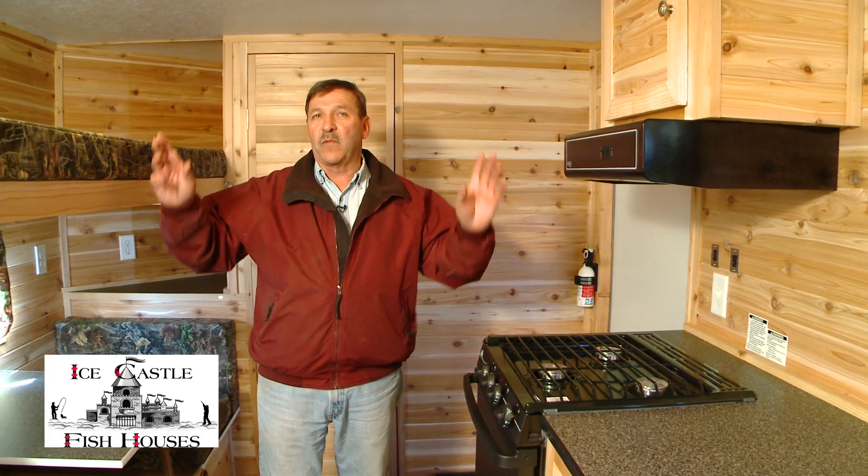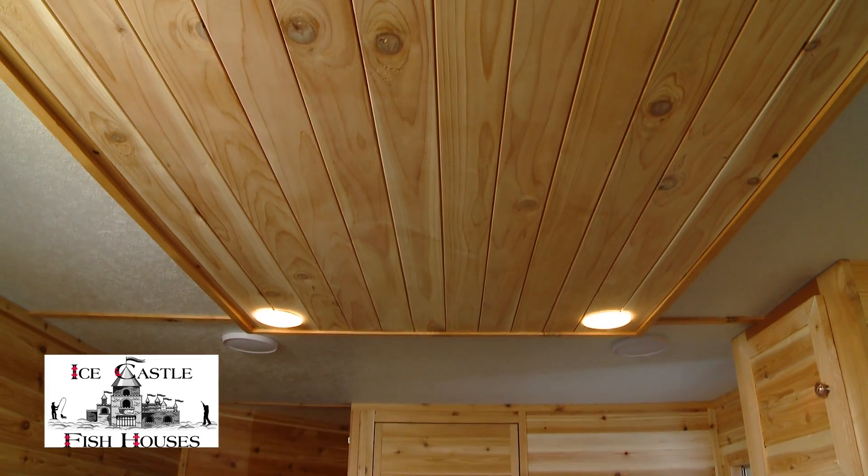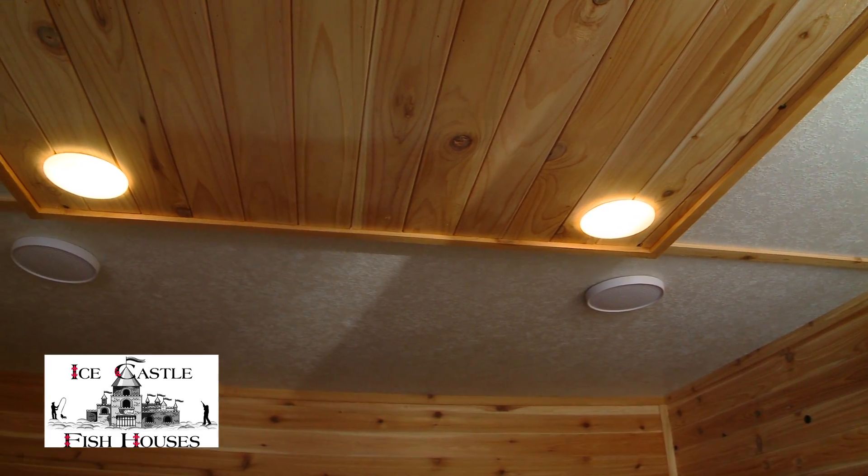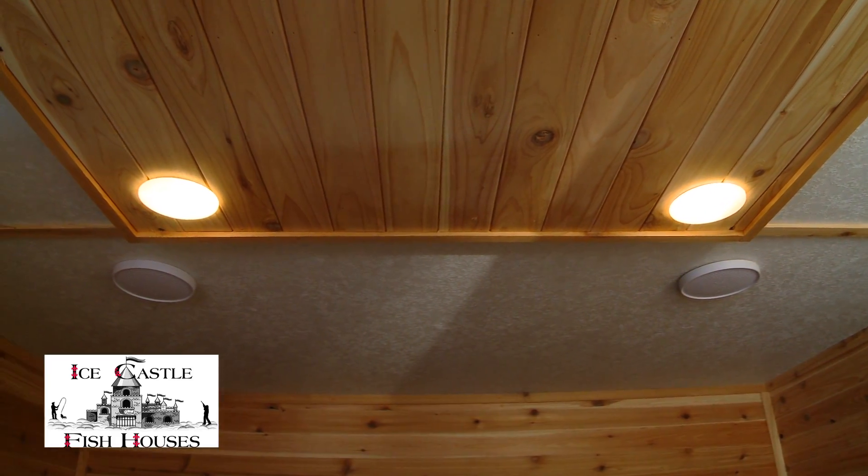In this unit we put a cedar accent with a lighted ceiling accent featuring three lights down each side — just a nice little decor to it. It's got a countertop that goes all the way down the wheel well, along with the wheel well cabinet.